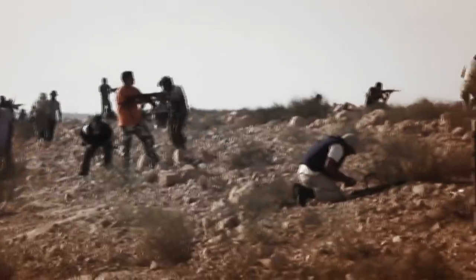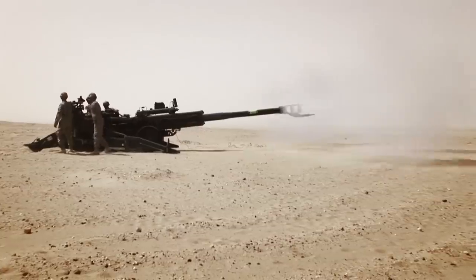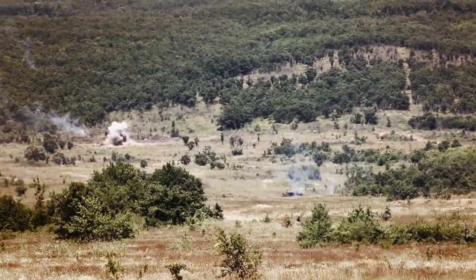Setting the standard for sophisticated precision fire support, the M777 is the pinnacle of big gun technology and fearsome firepower.